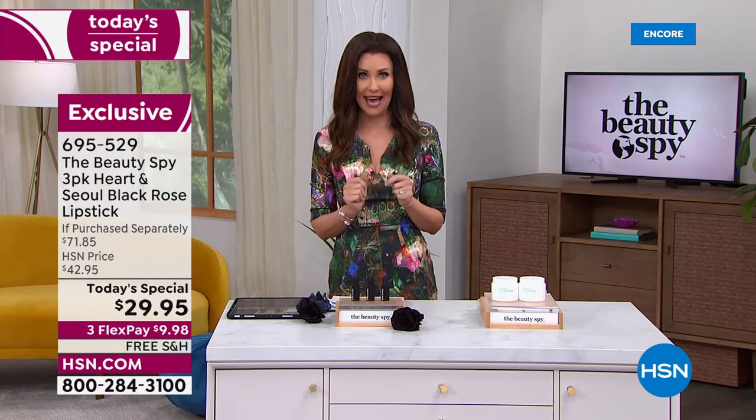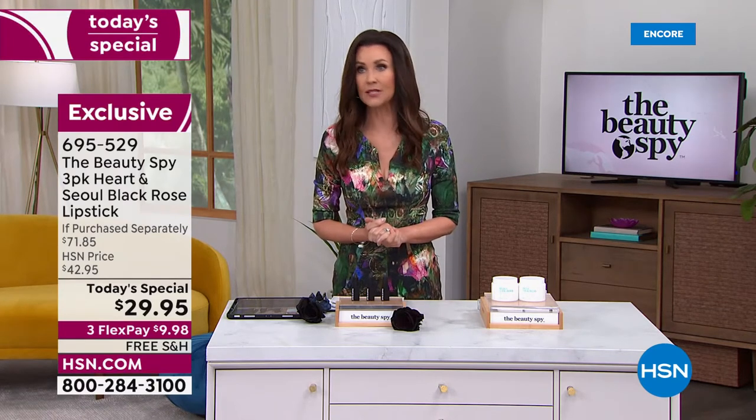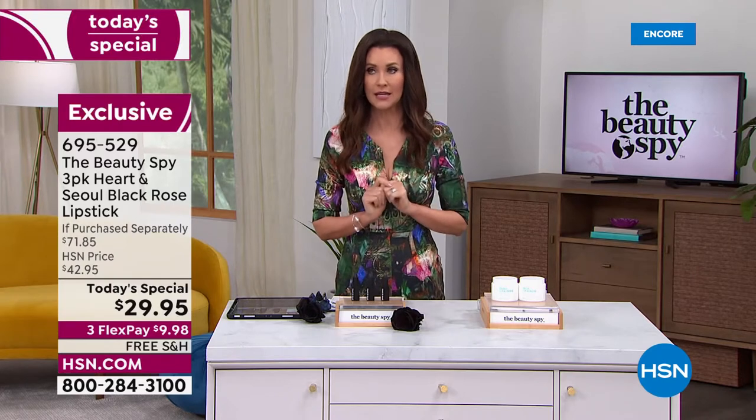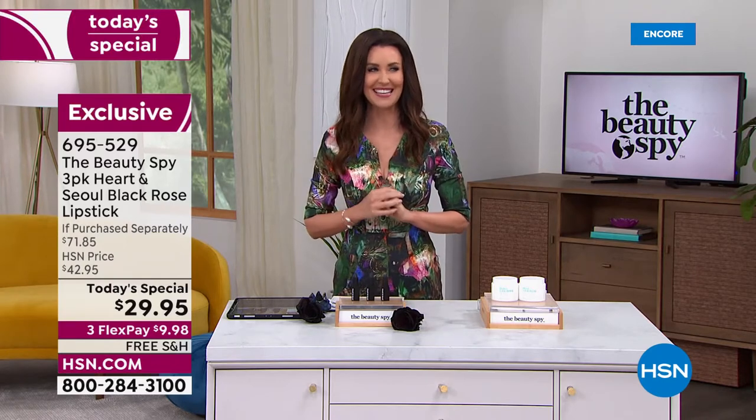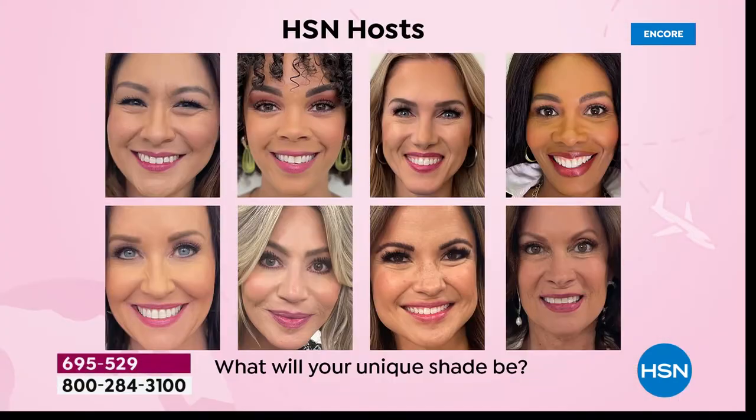Our phone lines just went crazy. You can order on hsn.com if you would like to skip the line. This is going to be your unique color — it's going to be my friend Chelsea's unique color, each one of our models' unique color. All the hosts are wearing this. It's all of our unique color. The same black lipstick, as soon as it goes on, gives you hydration.